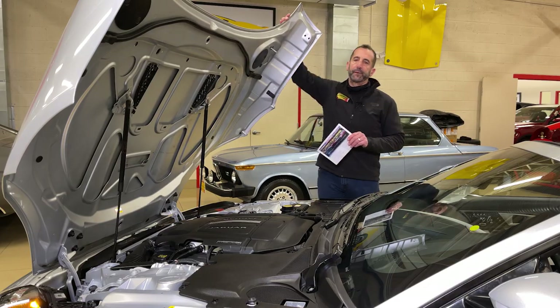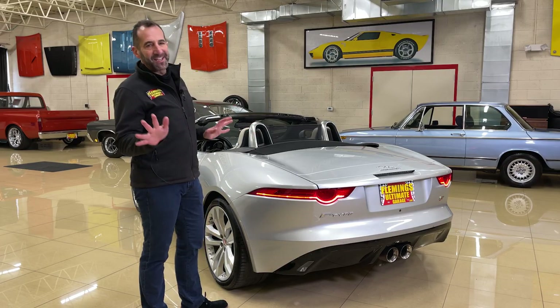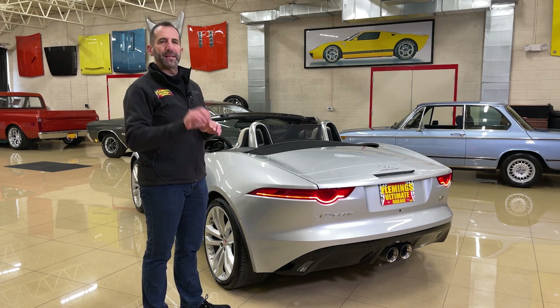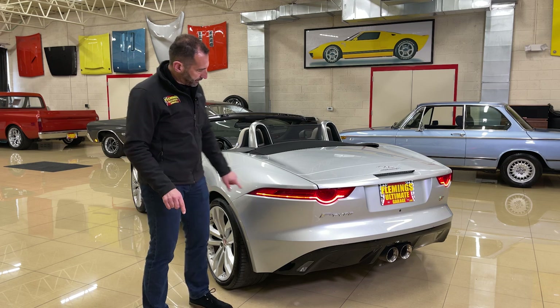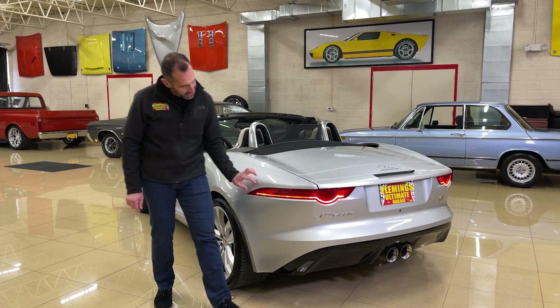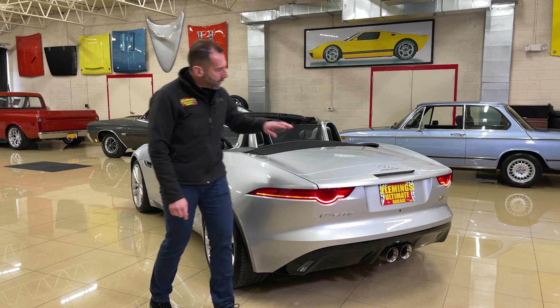Let's talk about the back of the car, because this is where the styling really comes in. People say it's a great looking car but never know why. Who else would run the taillights almost all the way up to the rear wheel? Razor thin — that's what gives it this great styling.